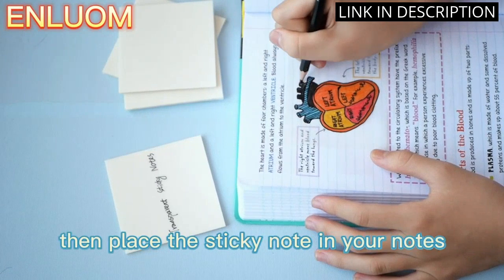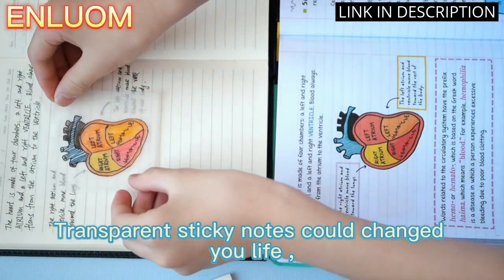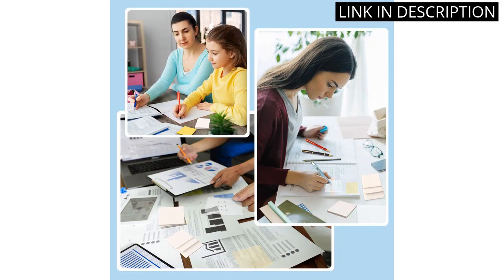The translucent material allows me to easily see what I have written without obstructing the text beneath it. With 200 sheets in each pad, I know they will last me a while. I highly recommend these clear sticky notes to anyone in need of a handy and practical note-taking solution.